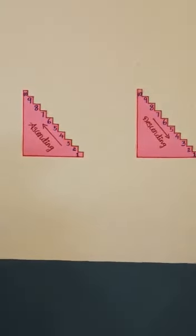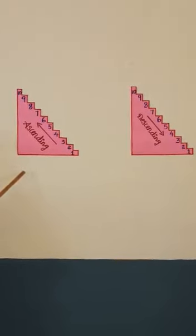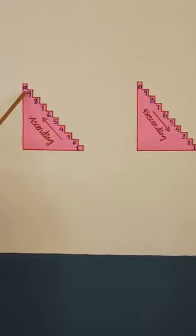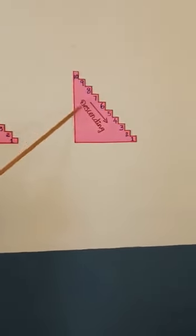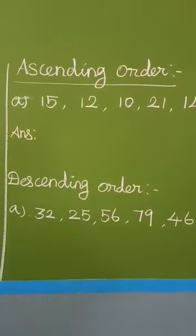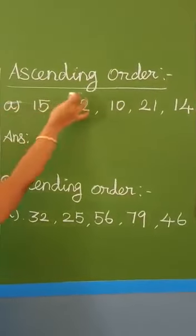Now we will go to ascending and descending order. Ascending order means numbers are arranged from the smallest to the largest number. Now see ascending order — for example, here are some numbers.